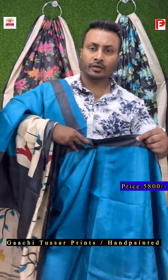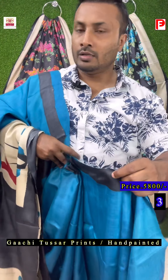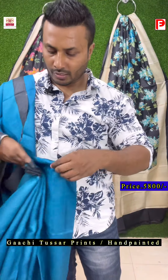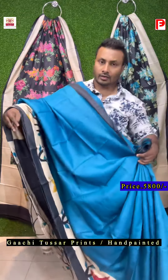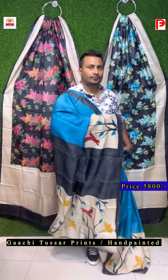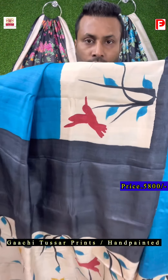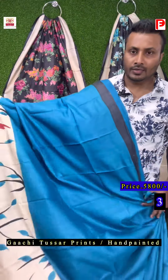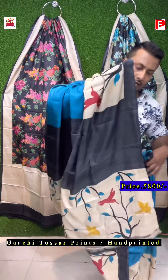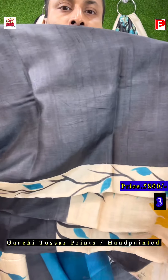If there are any queries regarding wholesale and bulk orders, please do WhatsApp us. Our number is given on the screen — it's 829-689-7264. This is the look of the saree. It's a flying bird motif with hand painting. This is the all over look, and the blouse piece comes with the saree. So this is the BP.